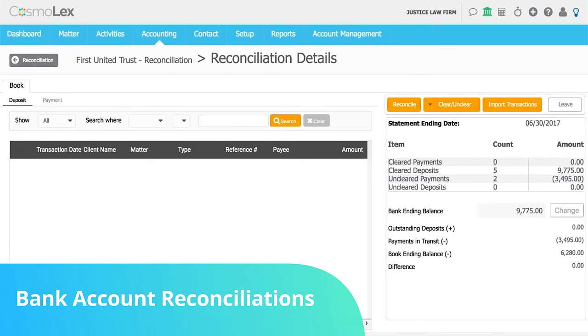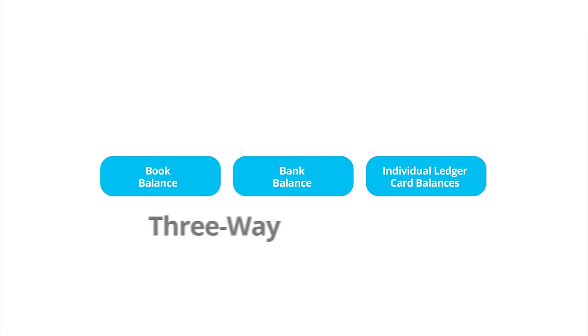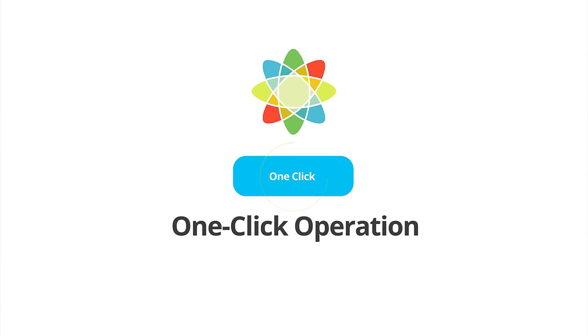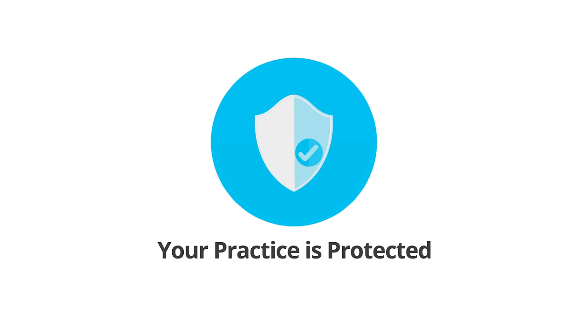With its ability to electronically connect to your bank account and download your bank statement, Cosmolex makes bank reconciliations a snap. Trust accounting is incomplete without three-way reconciliation. In Cosmolex, it's just another simple, one-click operation. With its built-in trust accounting safeguards, automated bank account reconciliation, and comprehensive reporting, Cosmolex can do a lot to put your mind at ease that your practice is protected.